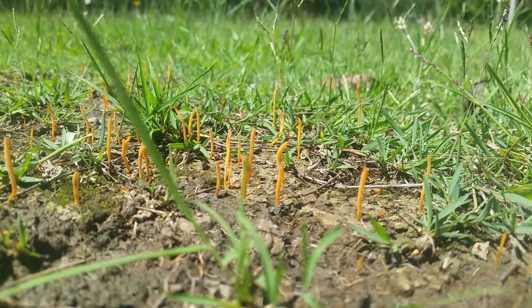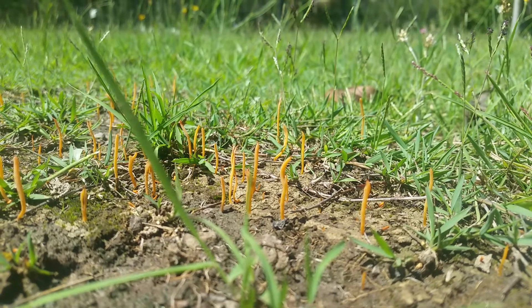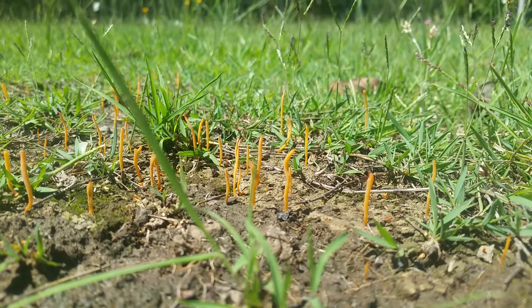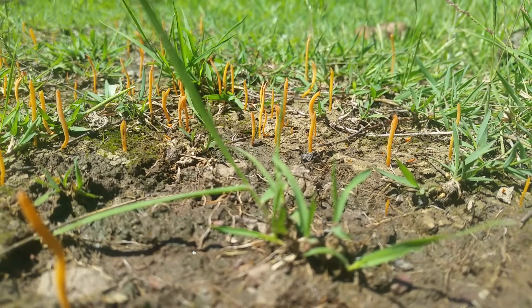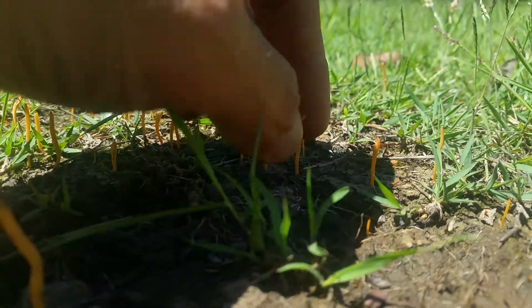Hello viewers, Mezcal here. If you've ever played the game The Last of Us, there were these funguses that would grow out of infected humans — well, this is what's happening here. You can see the ants on the ground. What's going on is these ants have been infected by this Cordyceps fungus.